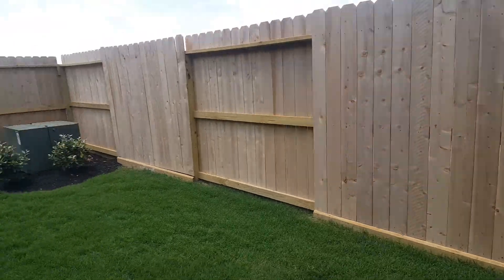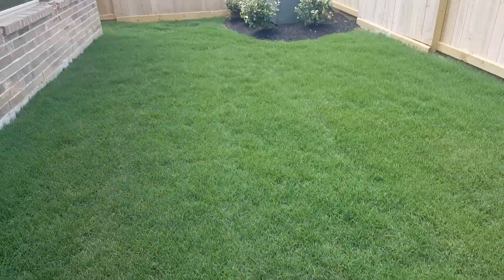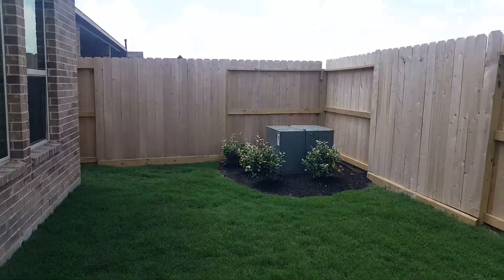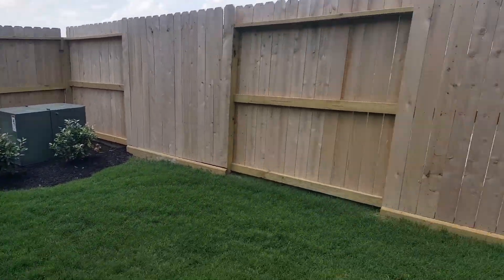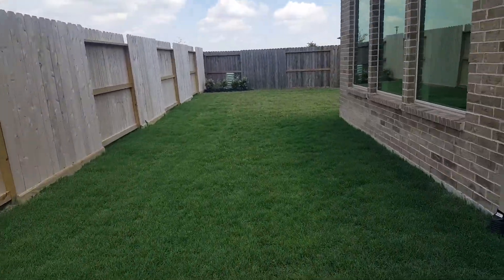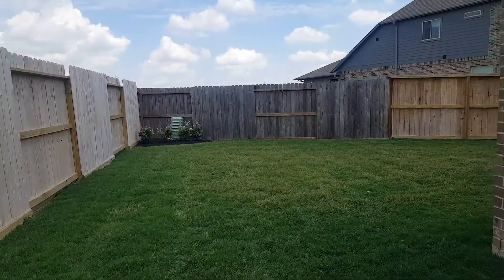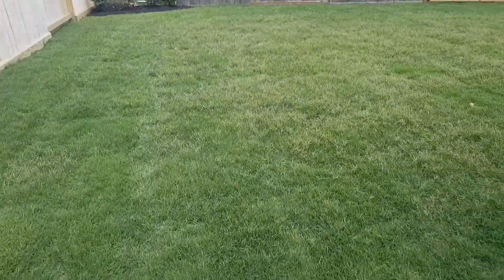They already have French drains here to help with the drainage back here. You do have an electrical box there in the corner. Looks like low voltage, maybe a telephone box over there in the other corner. There's another French drain right here on the ground.